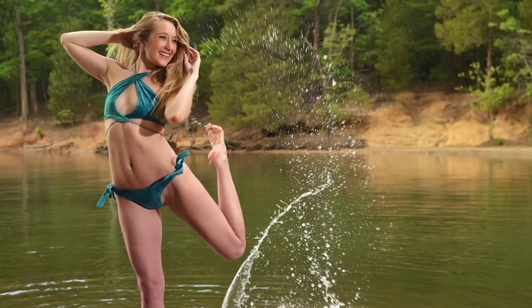Hi guys, I'm Lexi and I'm here with Pink Holly Swimwear. It has been a really awesome day. We're here at McDowell Park here in South Carolina and I have been able to wear some of the great pieces. This is one of my favorites — my favorite color, aqua blue.